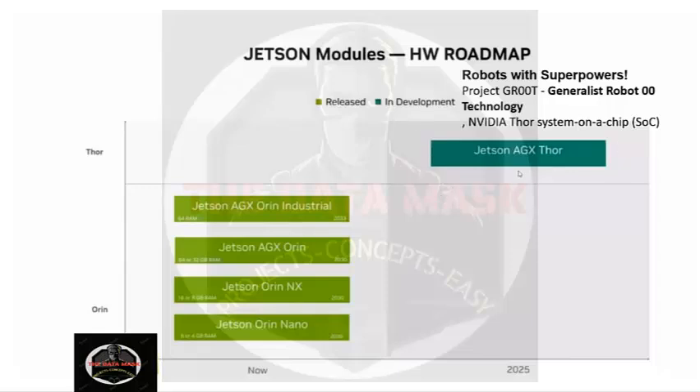Jetson AGX Thor was developed under a project called Groot, which is basically a robotics project where they are developing robotic technology and system-on-chip (SOC) for robots. This can also be used for edge computing — edge computing in satellites, in embedded systems, and in SOCs.